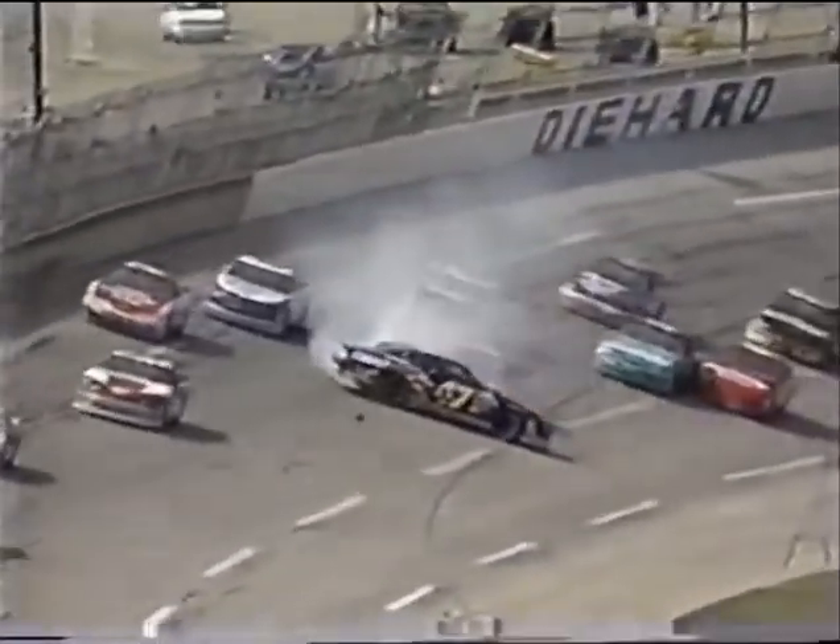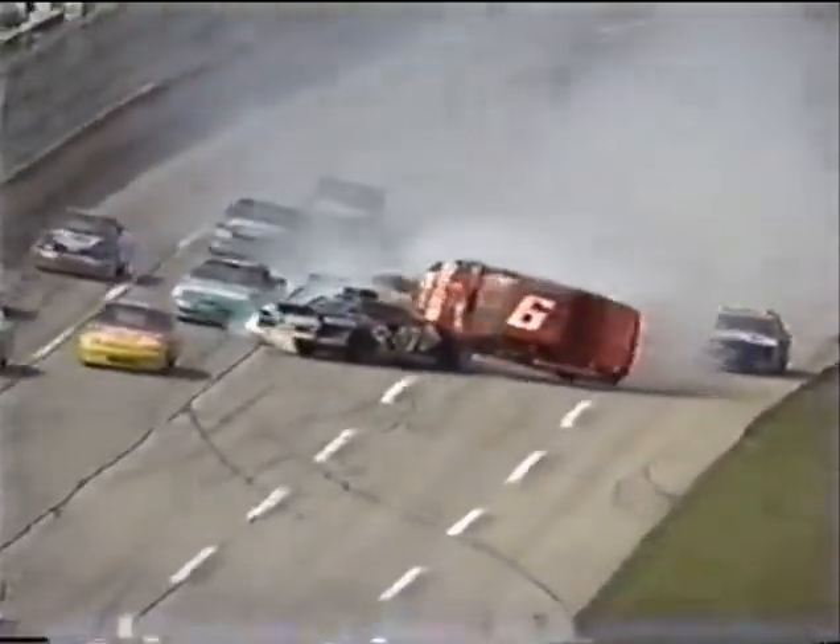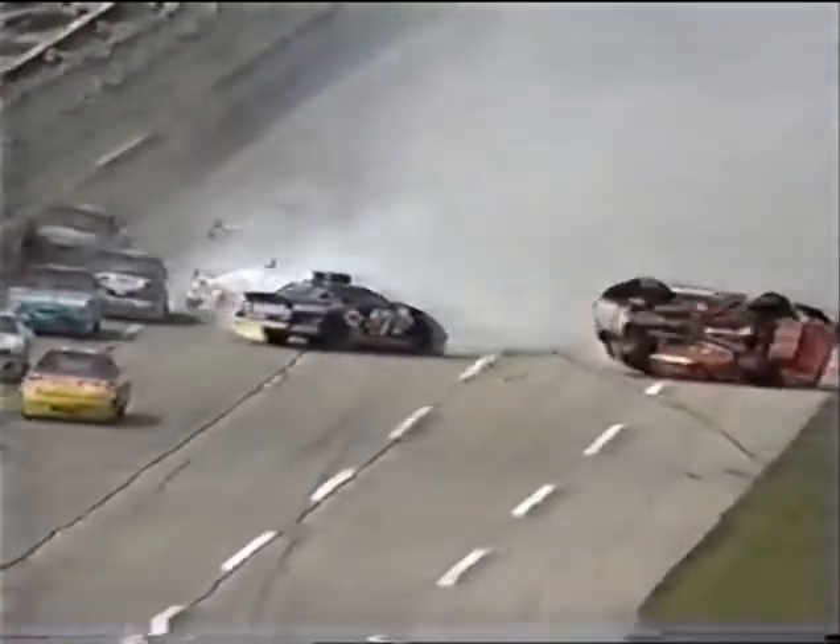Luckily enough, no one else got in. Getting loose right now — you see the back end starting around on the car. As he comes around, everybody behind him is just a victim. That's Benson, who is close enough to get through, and you see Sawyer get into Labonte, turning Labonte around.